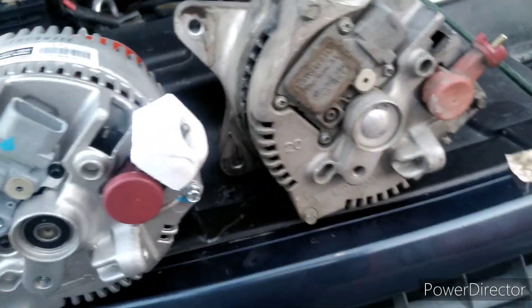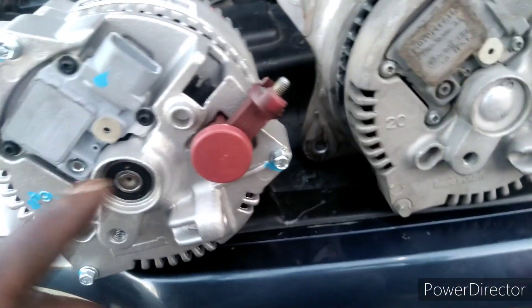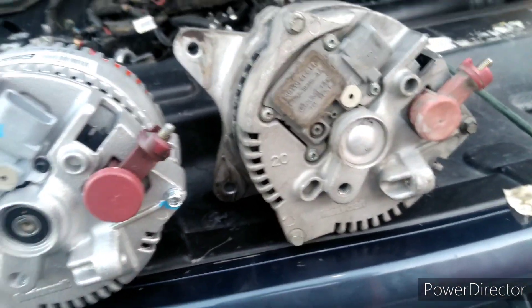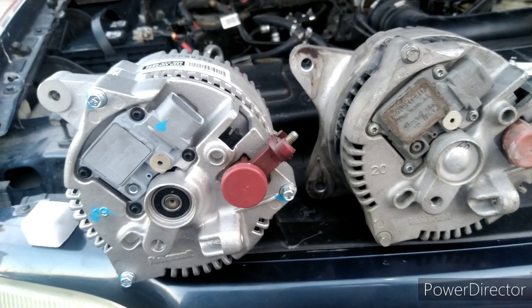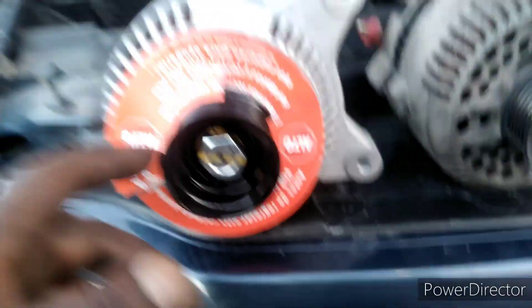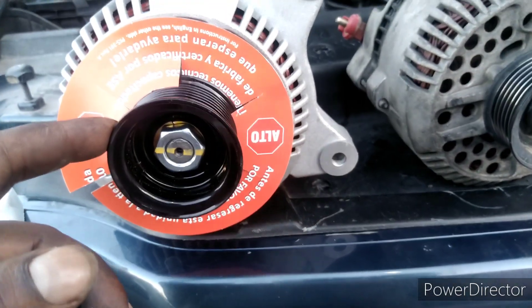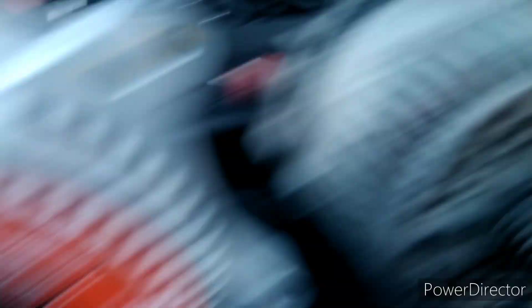I just pulled the alternator off of here. I got it off and I'm checking everything. Everything seems to be 100% the same in the back. Now when you get to the front of it, everything on the front is still the same — except for the groove. This one is a 6-groove. This one is an 8-groove. But they're saying off the part number, this one goes to this vehicle.